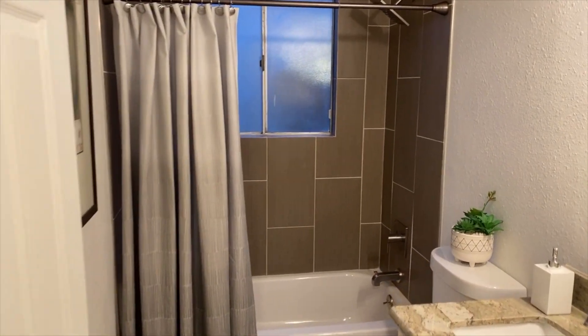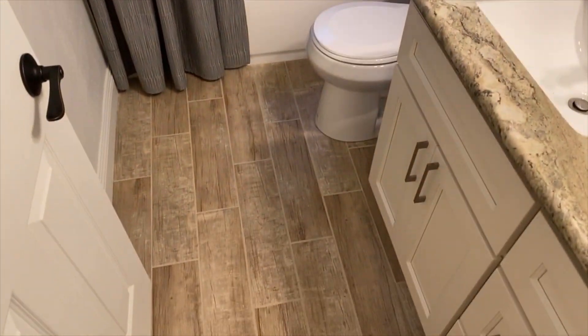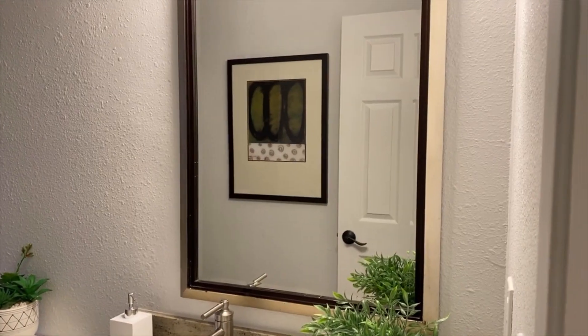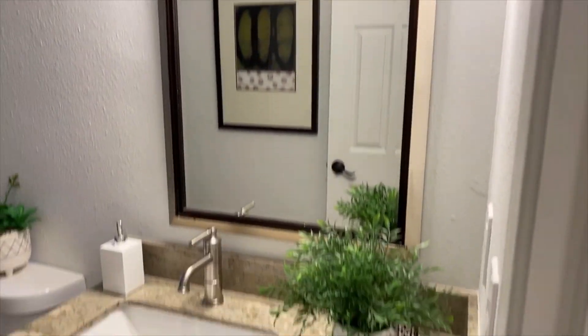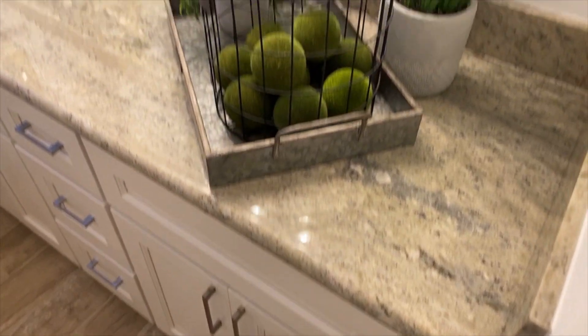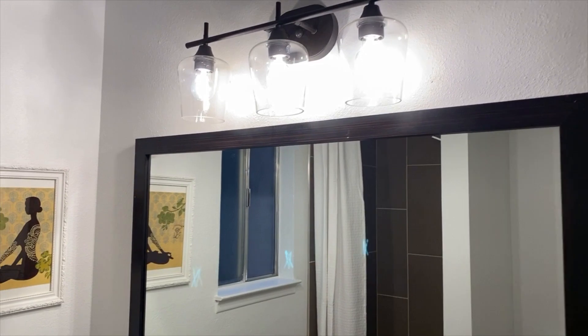Both bathrooms have been completely gutted and remodeled. We have all new shower tile, all new tile floor, new vanities, new sink, new faucet, new lighting, all new paint throughout, new toilet, all new plumbing and plumbing fixtures. Both bathrooms are all brand new and I just love the way it's turned out once you compare it to what was here before.